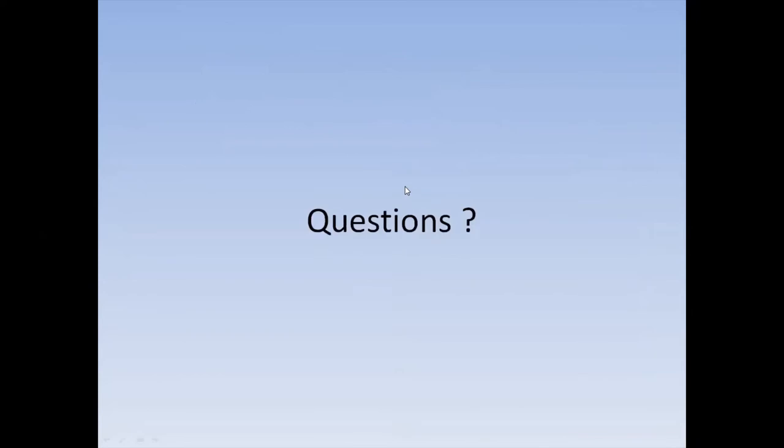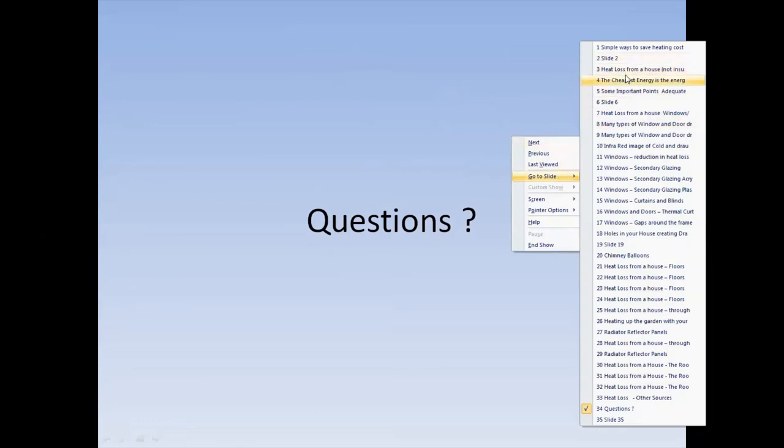Now we can come to the questions in the chat. There are about 15 questions. Jackie, can you summarise or field those questions? There was a question from John Cook asking what's the difference between drafts — which we look at as negative — and ventilation, which is a positive. Is anyone up to answering that?